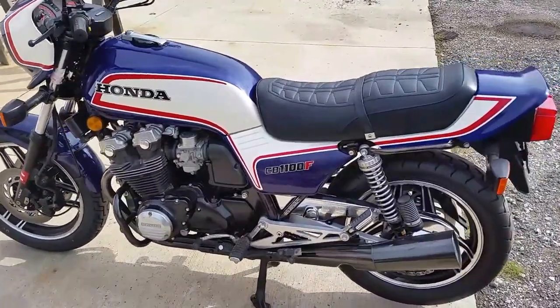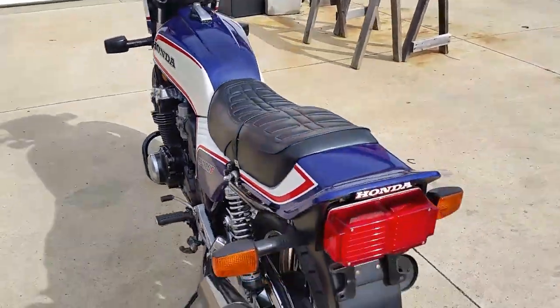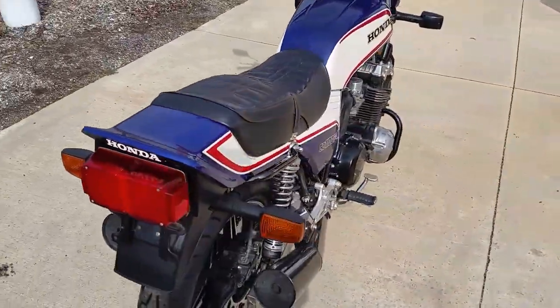Again, don't hesitate to email me at oldparts@aol.com — that's O-L-D-P-A-R-T-S at aol.com — if you know of any motorcycle I might be interested in. Thank you.